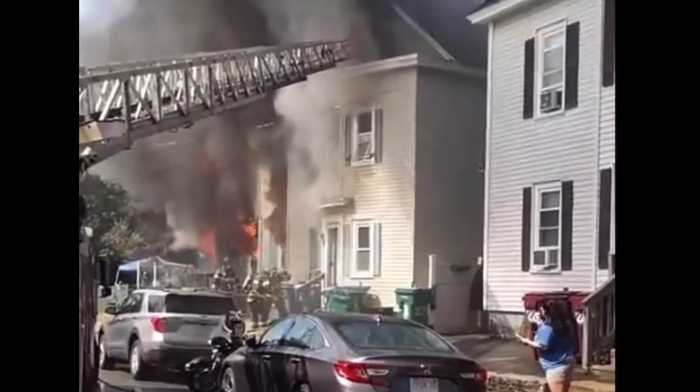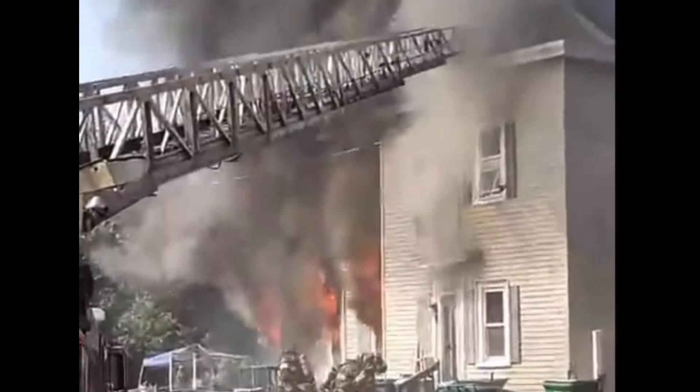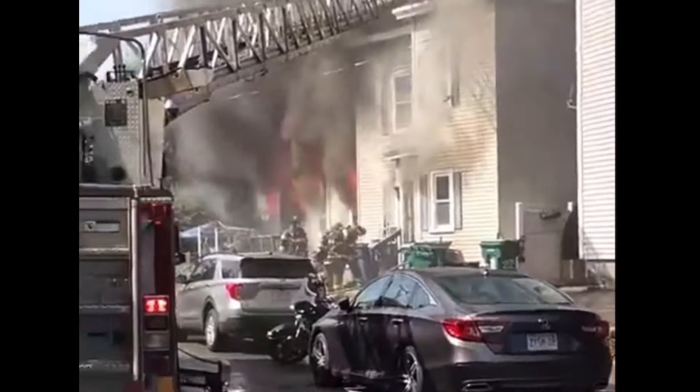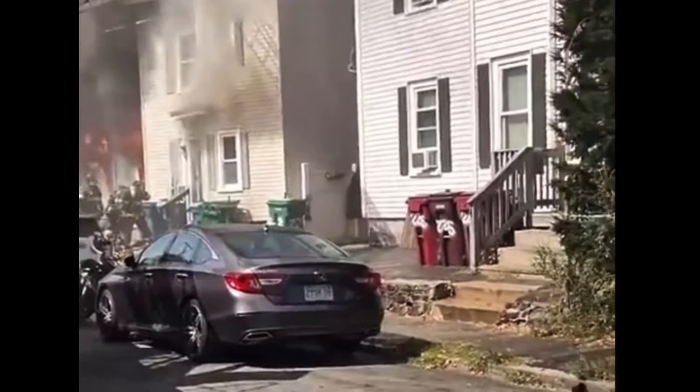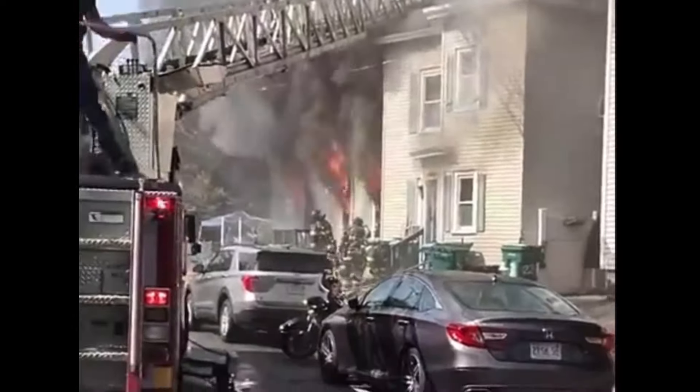Parlor answering command. Update — 2 and a half-story wood frame. I got fire on the second floor into the attic on the A/B side of the building. Fire alarm has that — you have fire showing on the second floor and attic, A/B side of the building.